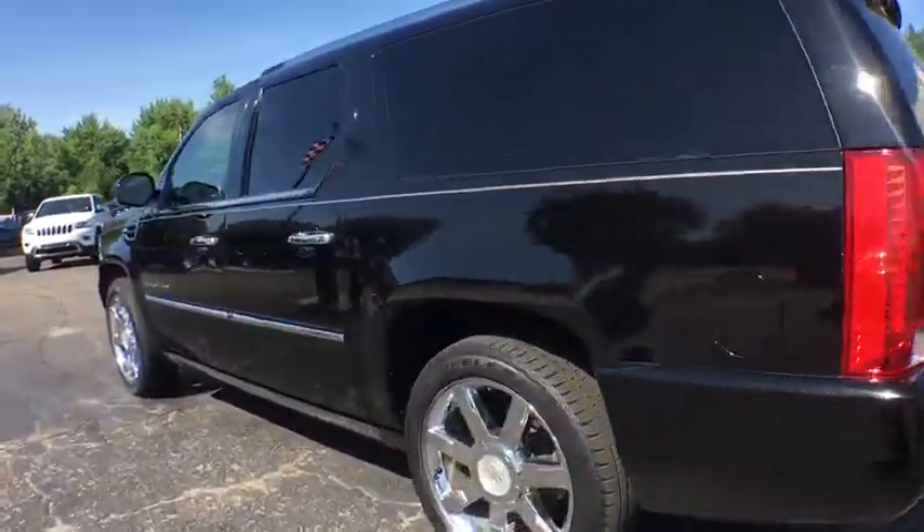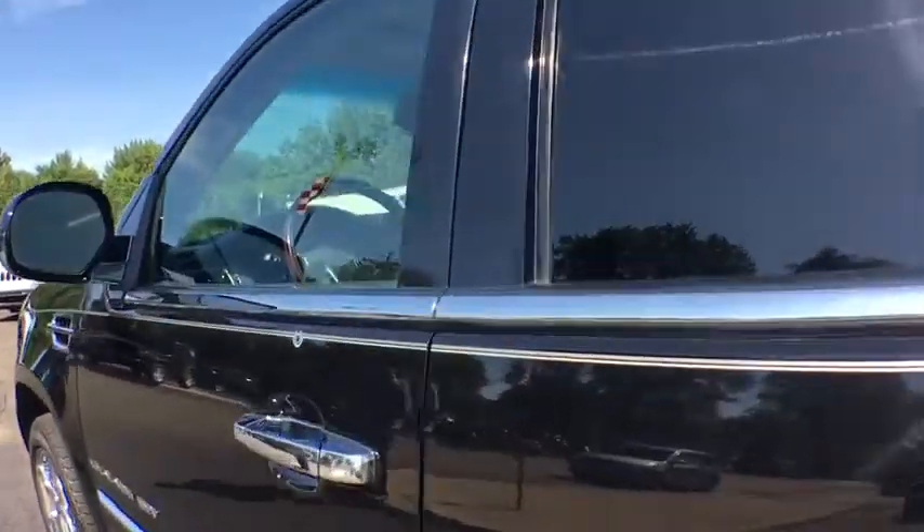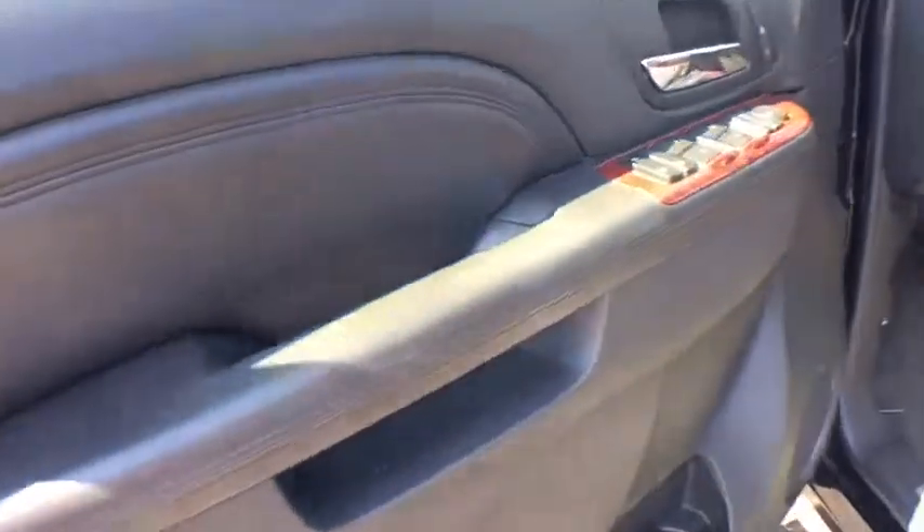This vehicle has less than 105,000 miles. Here are some of this vehicle's great options: stability control,